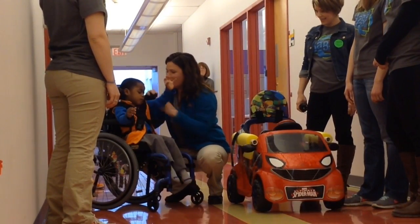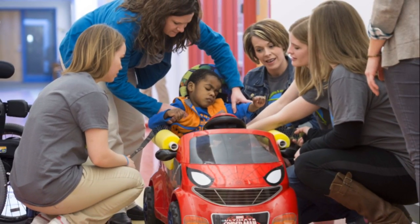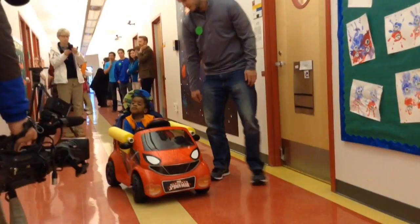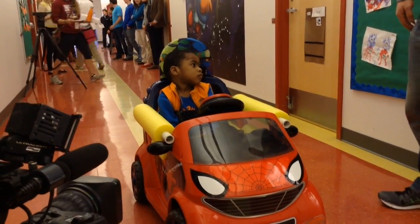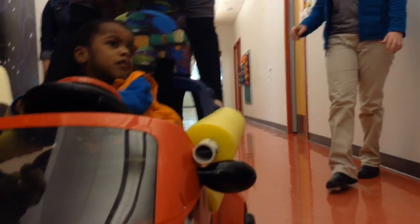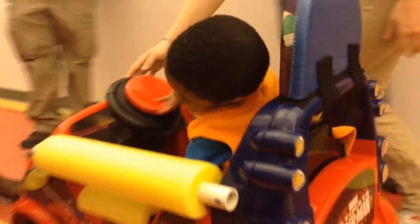And so, what's really exciting about Go Baby Go is for children who are unable to move on their own, we can get these cars that are cool and fun and look like toys that all kids use, and make changes to the car so that kids who may not be able to push a button or push an accelerator — we can put a large, easy-to-access switch on the car, and that allows the child to make it go and then they can start to learn to move and explore their environment.